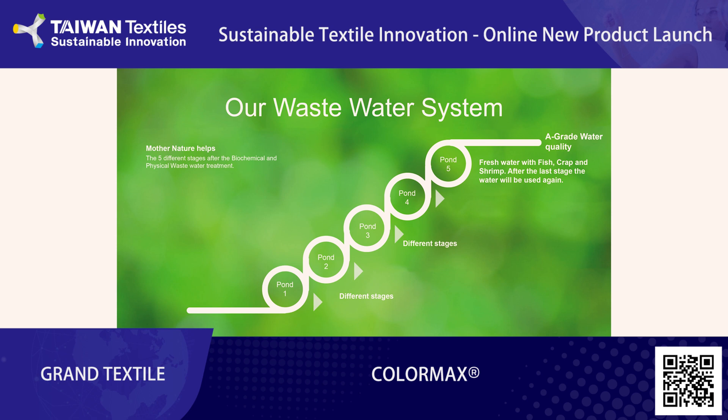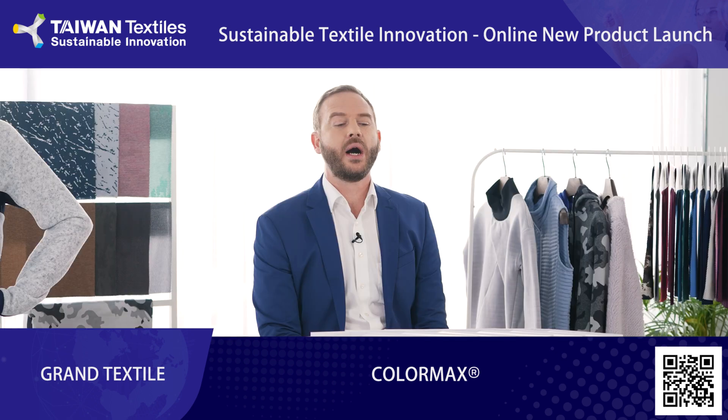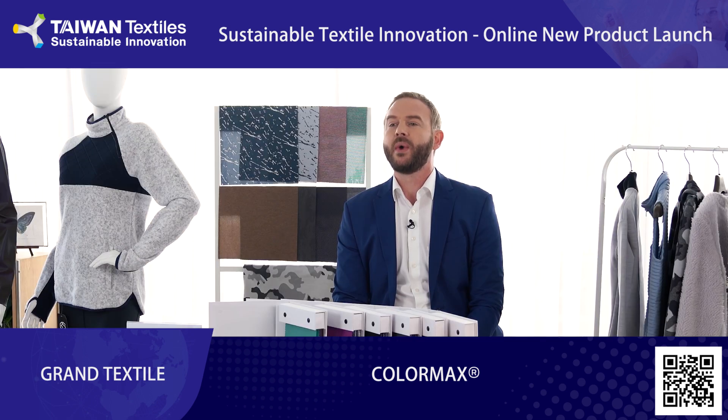After the biochemical and physical wastewater treatment, we pump the still not reusable water into five different ponds and allow Mother Nature to help us filter the water. The procedure normally takes 14 to 20 days, until in the last pond we have water so clean that fish, shrimp and crab are living inside. Then we can use the water again. Every pond is a different biological habitat with different microorganisms which help us filter the water.